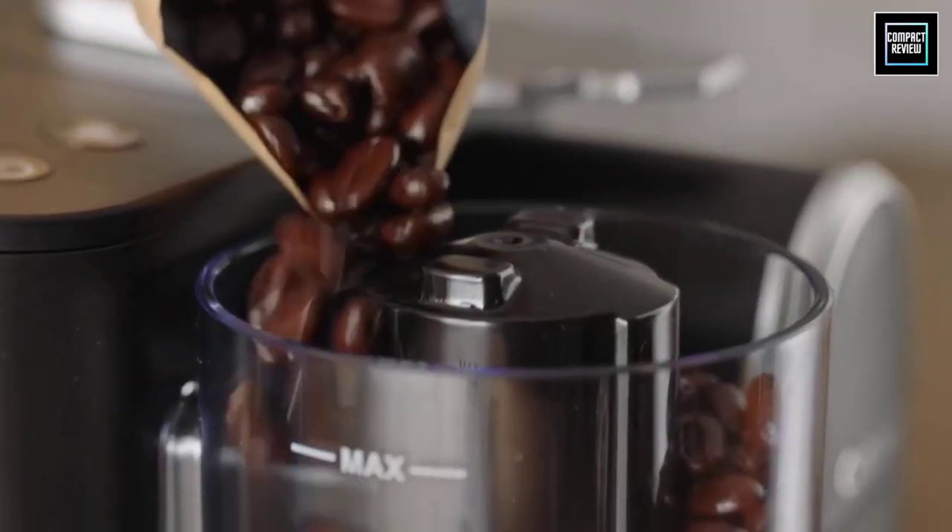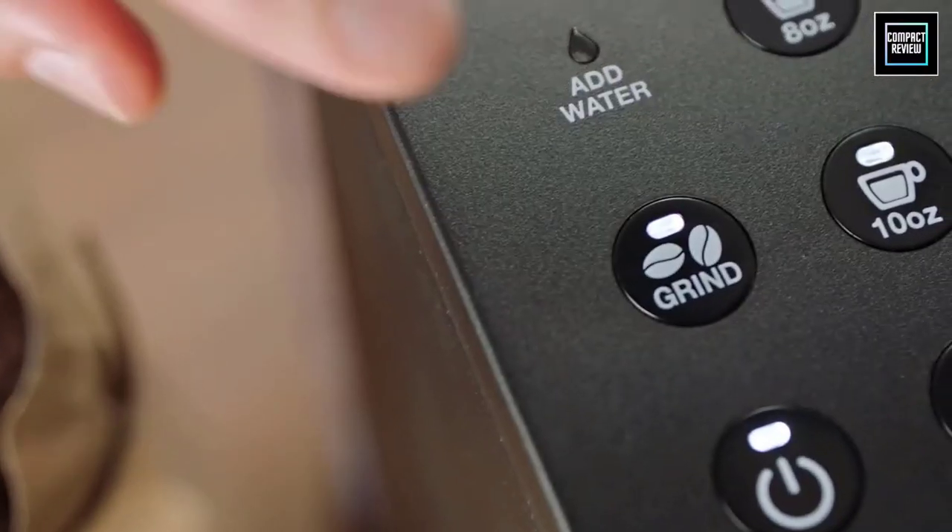No matter where you live, there are great coffee blends to be sampled. Turning those beans into grounds, on the other hand, is a whole other matter.